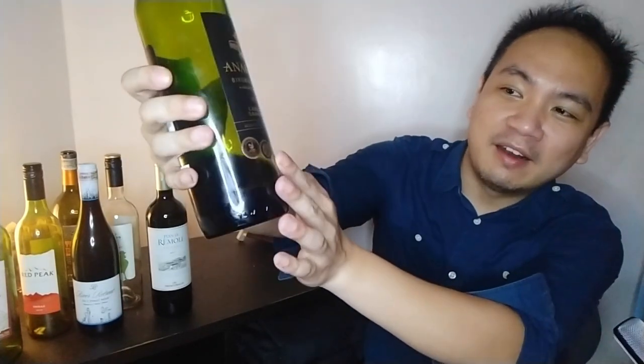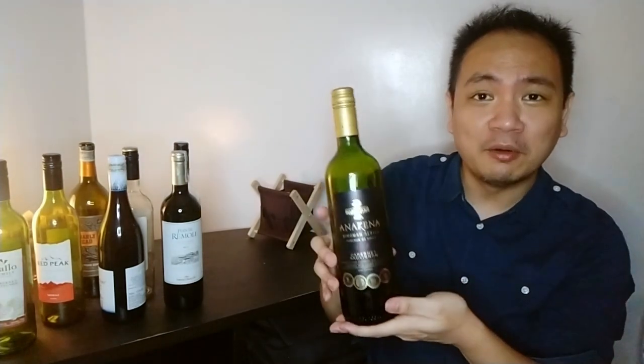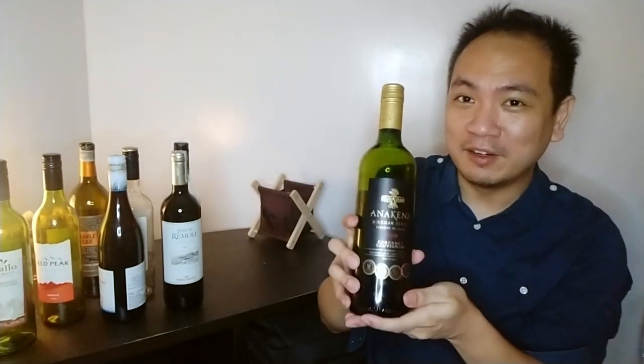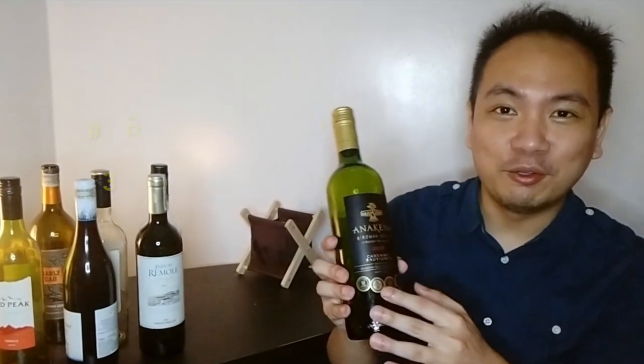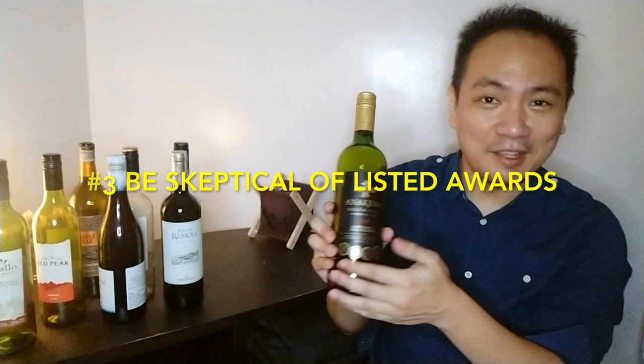And for number three, I'm actually cautious of wine bottles that have too many awards listed on them. I feel like the winemakers are trying too hard to impress. There's really no way to verify these awards. Don't get me wrong — this bottle of wine is actually quite good, and as with anything there's an exception to every rule. But you should be cautious of bottles that flaunt too many awards, because if they were truly good to begin with, they won't really need to flaunt it.